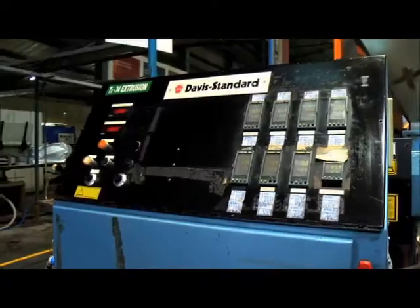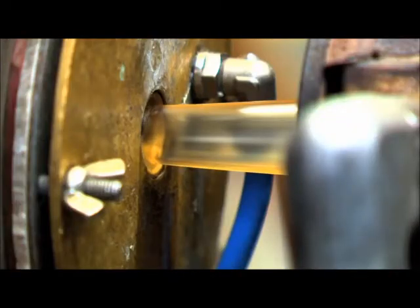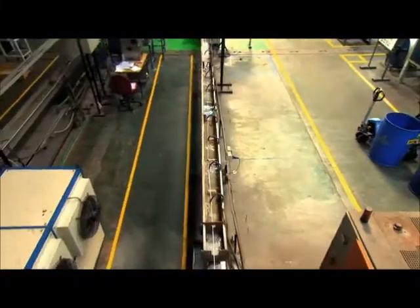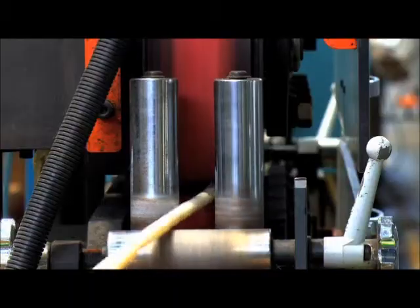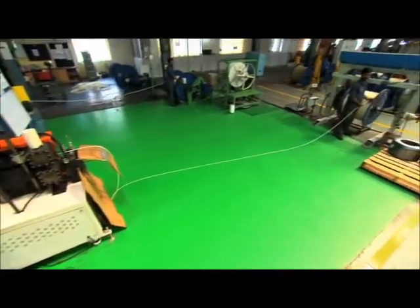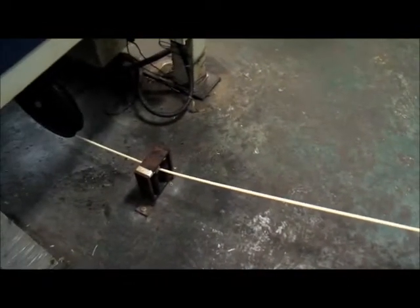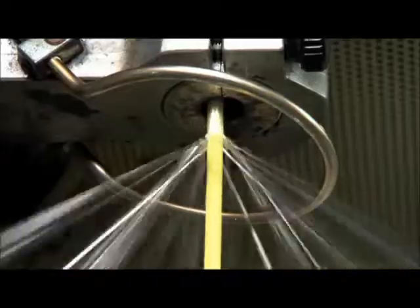The plant has state-of-the-art extrusion lines for tube and cover extrusion. High-speed braiders provide tube reinforcement in the form of textile yarn or wire to withstand high-pressure applications.